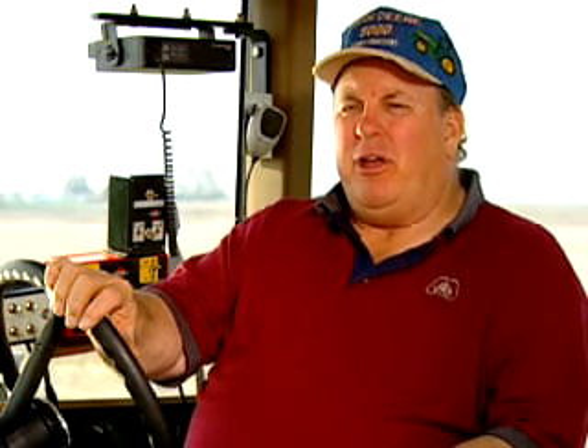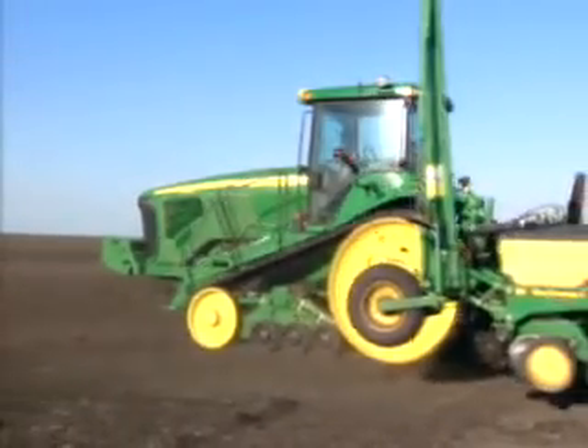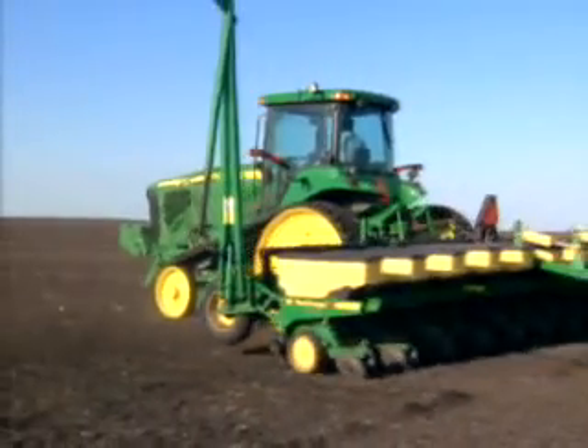At the present time, the main usage for our parallel tracking Autosteer has been spraying and tillage work and fertilizer applications, such as anhydrous ammonium. But in the future, we're going to use it for planting corn and soybeans, and we're very comfortable with the fact that it's accurate enough to do that job.